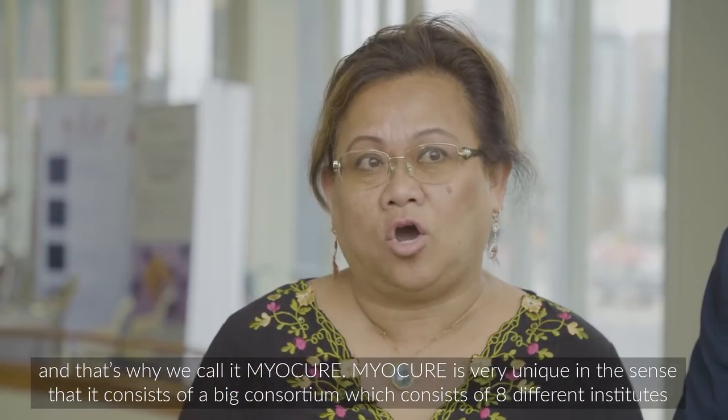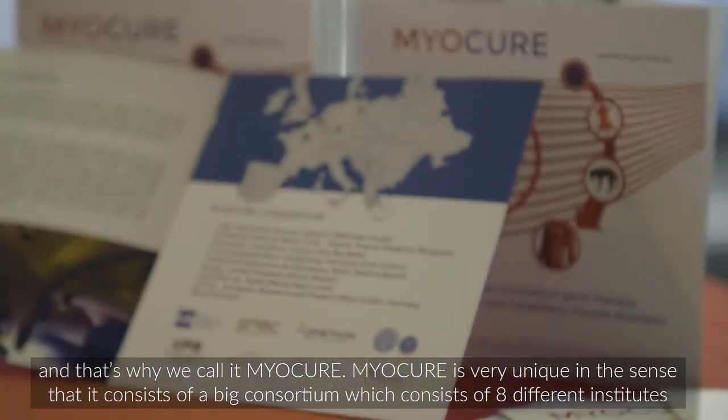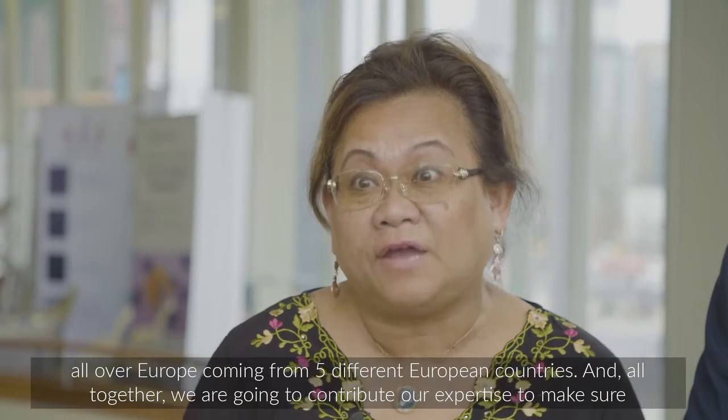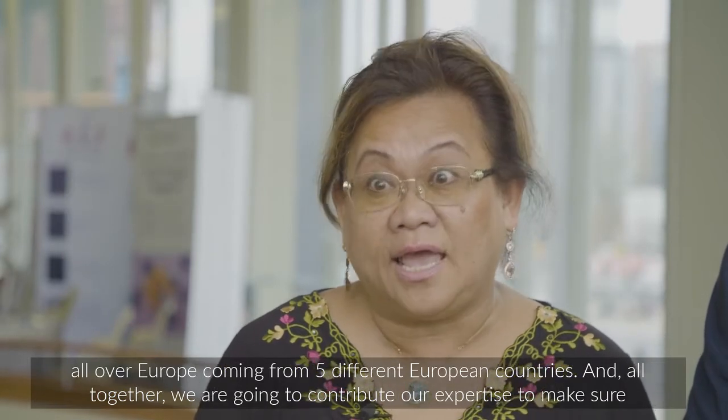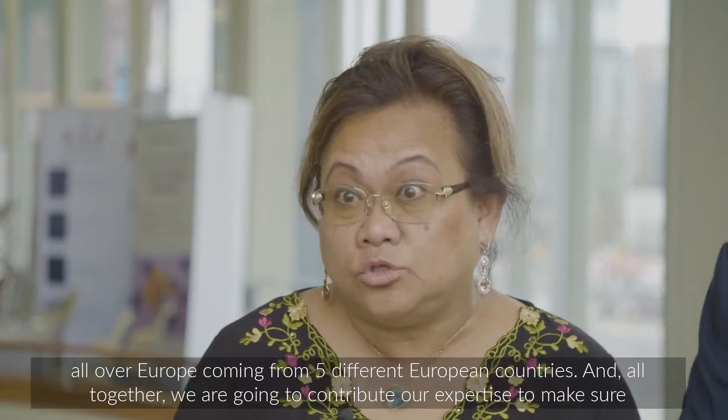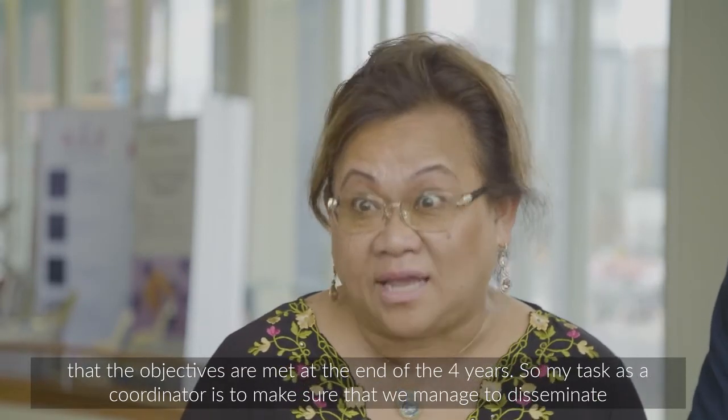Myocure is very unique in the sense that it consists of a big consortium which consists of eight different institutes all over Europe, coming from five different European countries, and altogether we are going to contribute our expertise to make sure that the objectives are met.